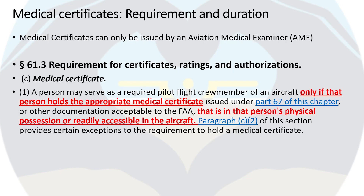It's important to note that medical certificates can only be issued by an aviation medical examiner, or AME. You cannot go to your regular doctor or primary care physician to get a medical certificate accepted by the FAA. If you need to find an AME in your area, simply go to Google and search for AME near me, then find the closest one and schedule an appointment.